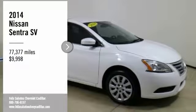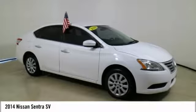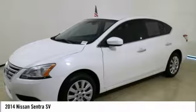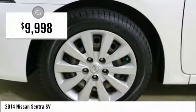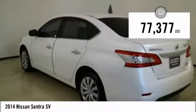Take a ride in the 2014 Sentra. With its spacious and versatile interior and stellar fuel efficiency, the Nissan Sentra is the obvious choice for anyone who wants to enjoy a stylish and comfortable ride and is priced below $10,000. This vehicle has less than 80,000 miles.